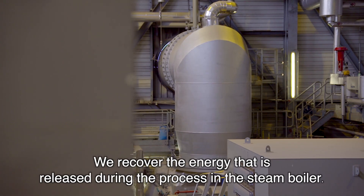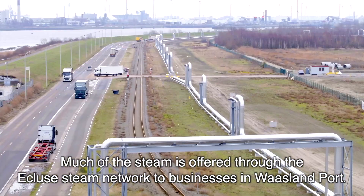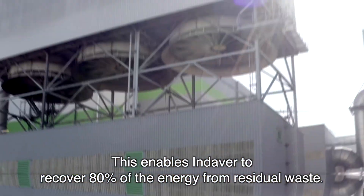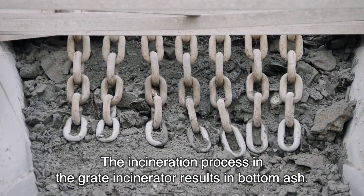We recover the energy that is released during the process in the steam boiler. Much of the steam is offered through the Ecluse Steam Network to businesses in Wasland Port. This enables Indover to recover 80% of the energy from residual waste.